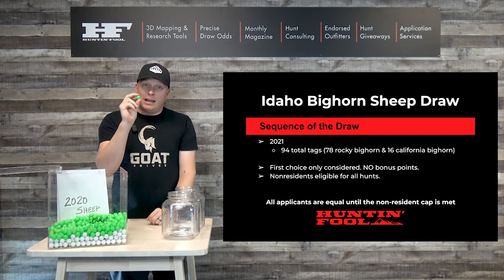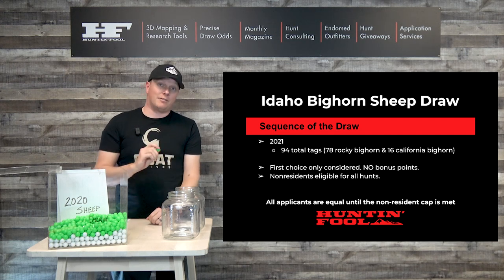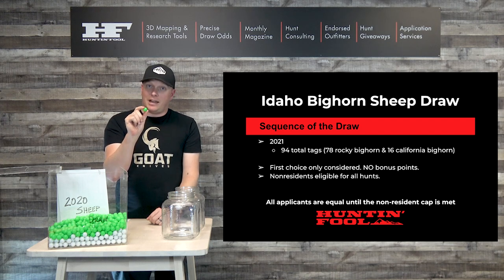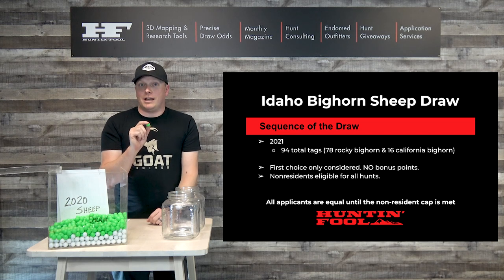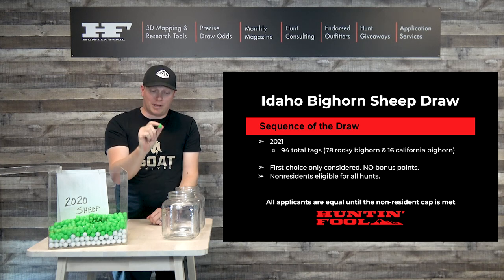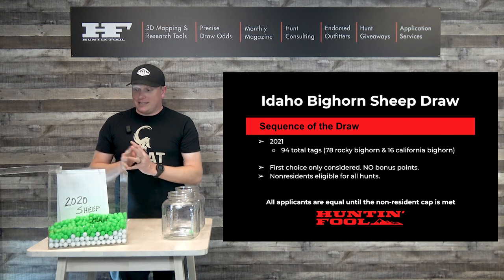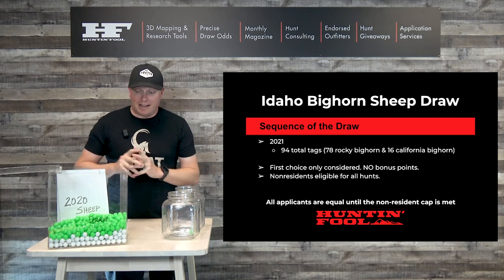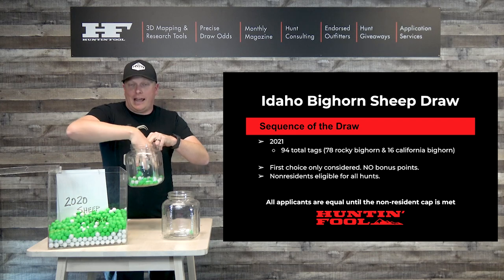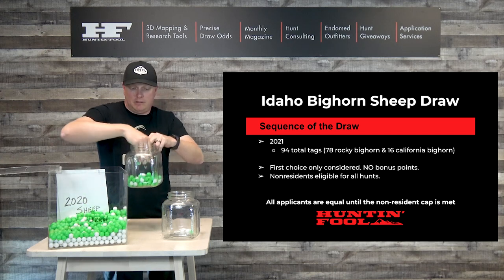Here's our first non-resident. Assuming the two guys in front of him did not take the hunt he wanted and didn't take the last tag available, he will get his tag. So if he put unit 11 — Hell's Canyon — last year there were 433 applicants that put in for unit 11. If he was the first guy that came out with unit 11, he gets the permit. He goes into the hat, the unit 11 tag is gone. Now we take all these residents and non-residents — 432 of them left — out of the hat.